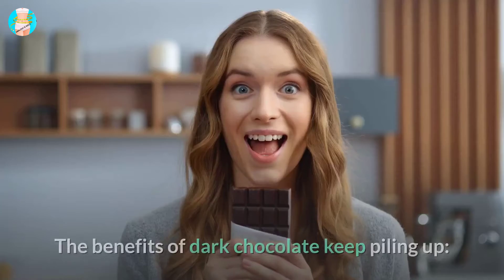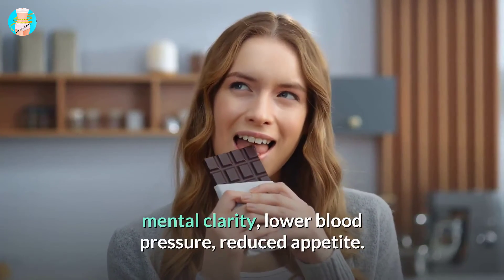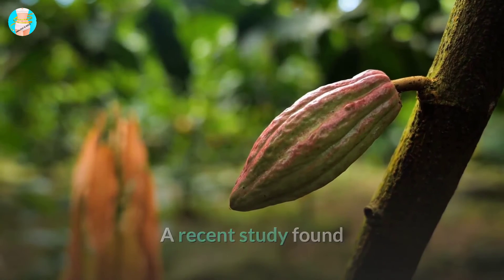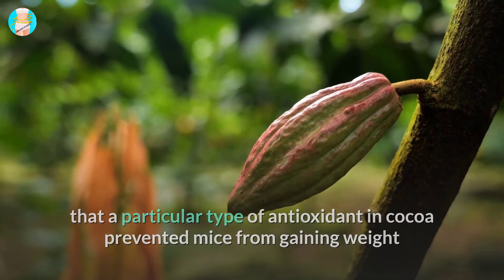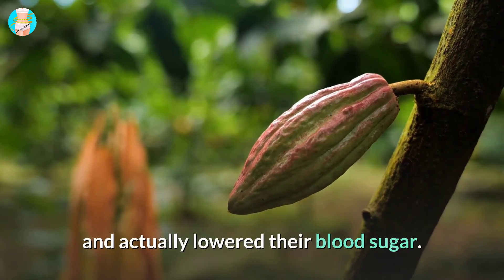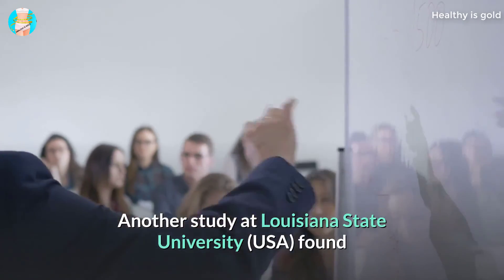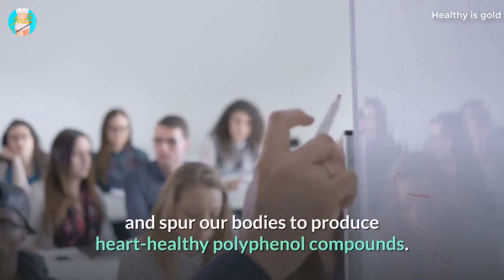9. Dark Chocolate. The benefits of dark chocolate keep piling up: mental clarity, lower blood pressure, and reduced appetite. A recent study found that a particular type of antioxidant in cocoa prevented mice from gaining weight and actually lowered their blood sugar. Another study at Louisiana State University found that gut bacteria in the stomach ferment chocolate and spur our bodies to produce heart-healthy polyphenol compounds.